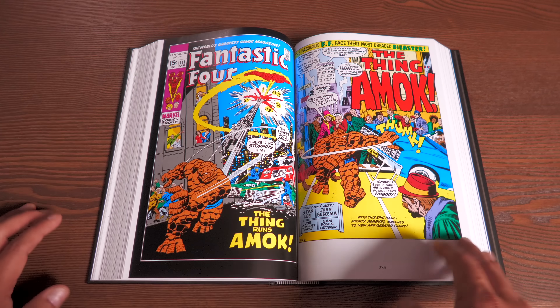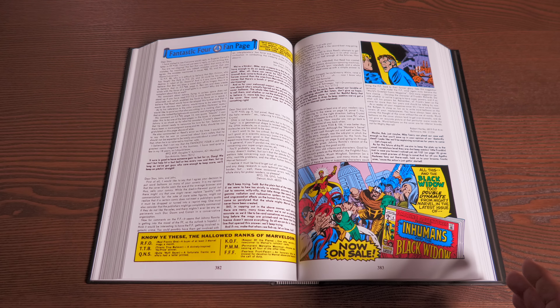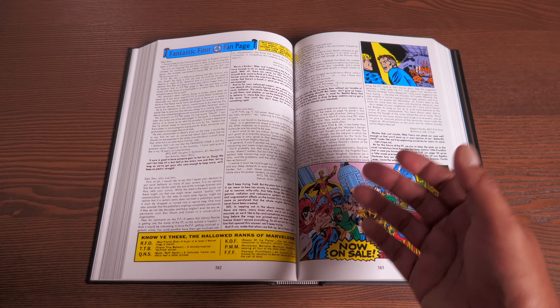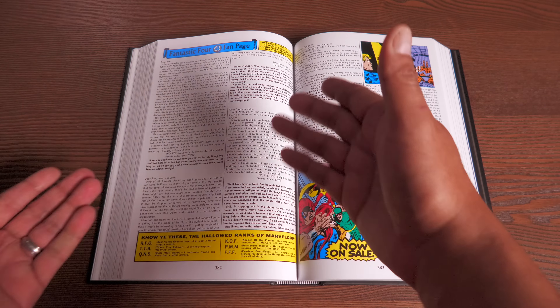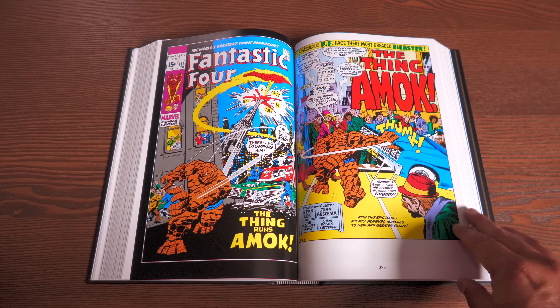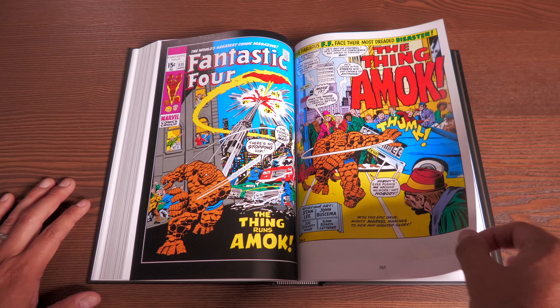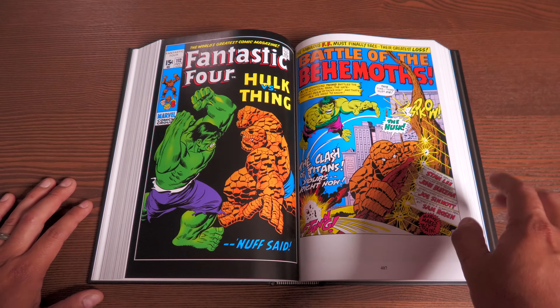All the letter pages are included in this volume, just like the previous volumes — I love it. It's like going back in a time machine to see what people were feeling. When Jack Kirby left, it's really cool to go back and read those letter pages from fans who wrote in to Marvel. The book has 816 pages total.